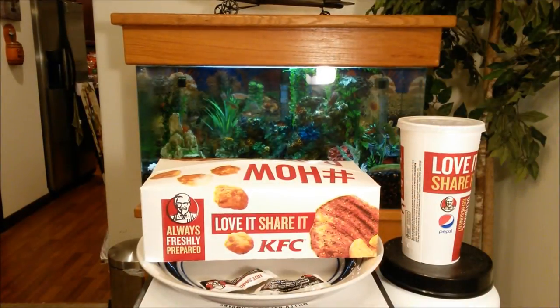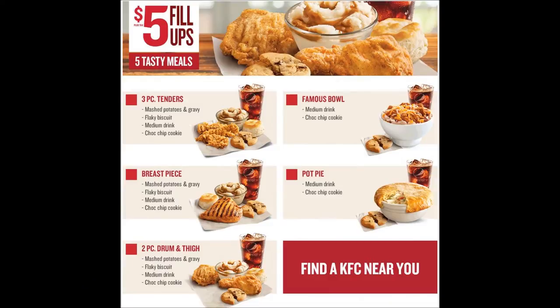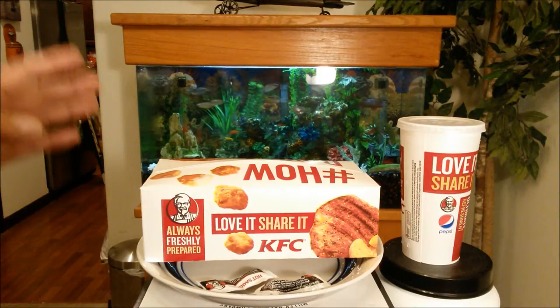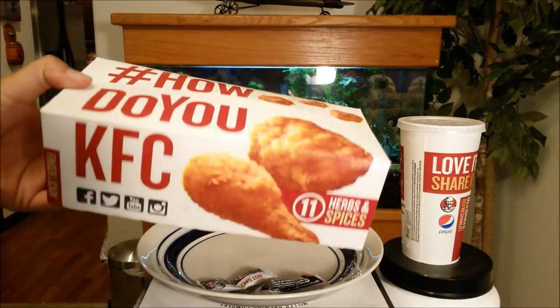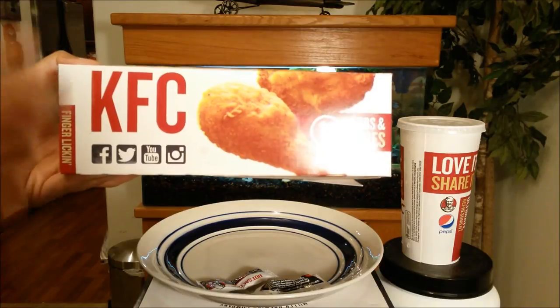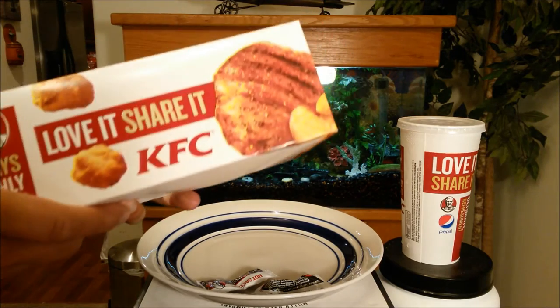What's good YouTube, it's your Asian Phenom back with another exciting and proper fast food review. Today I'm reviewing KFC's brand new $5 fill-up meals. They have five tasty meals to choose from. I went with the two-piece drumstick and thighs. The box features the hashtag 'How do you KFC,' 11 herbs and spices, and social media handles.